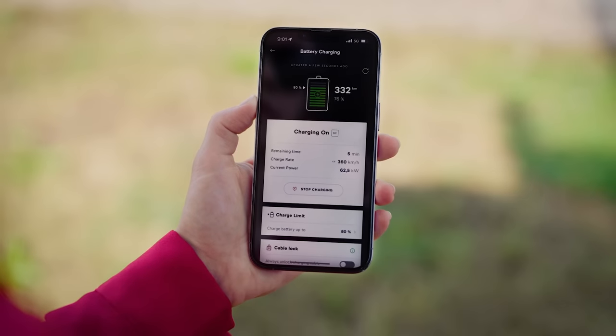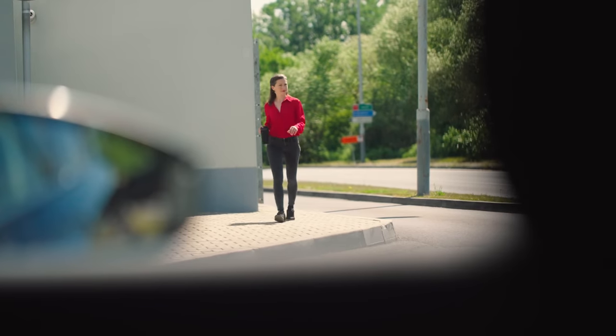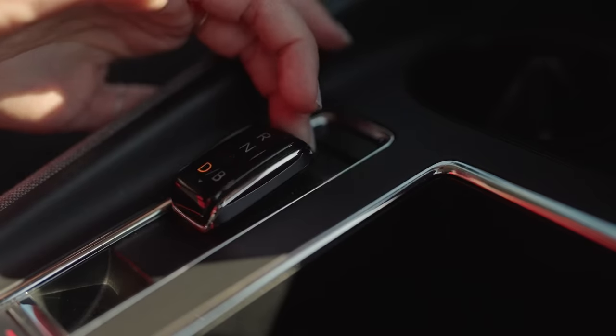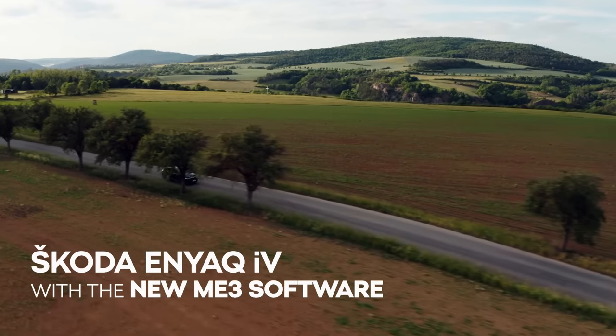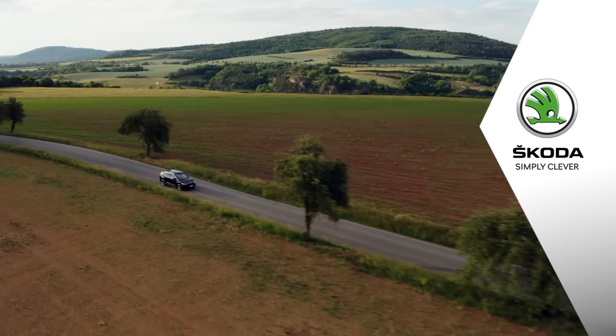And while enjoying your short break, you still have everything under control. Skoda Enyaq iV with the new ME3 software. Skoda. Simply clever.